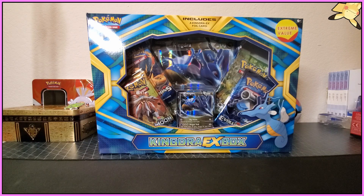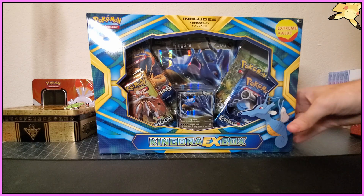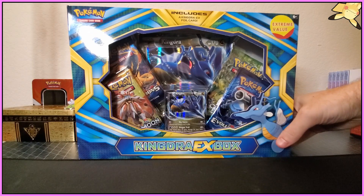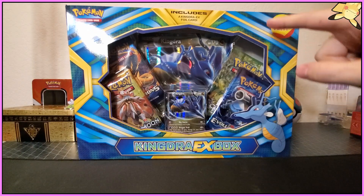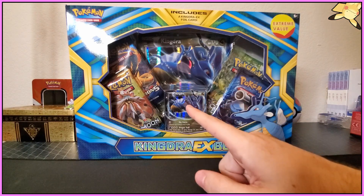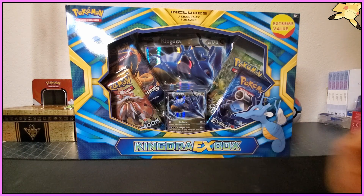Hey, how's it going everybody, my name is Ryan and thank you for joining me today as always. I got you this Kingdra EX box — looks so cool, I found it at Target. It has an extreme value sticker so it was pretty cheap. Got two Evolutions packs in there, that's what caught my eye. I've loved Kingdra since the very beginning — it was one of the first holos I ever got that I was super happy with.